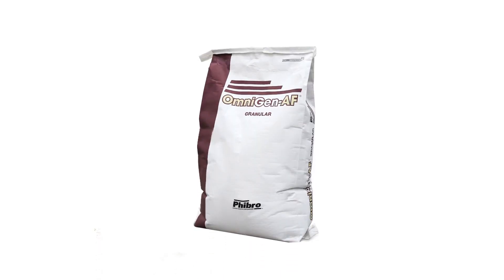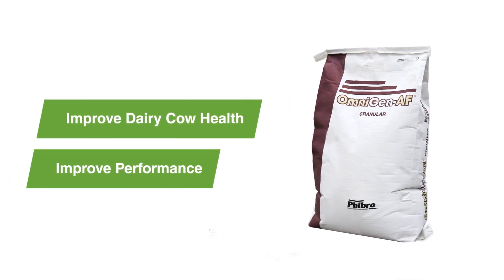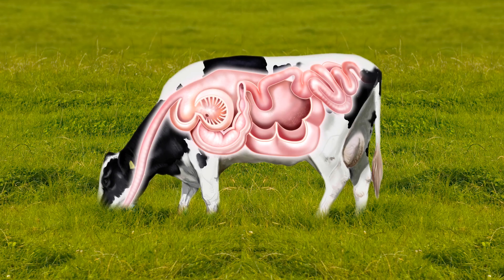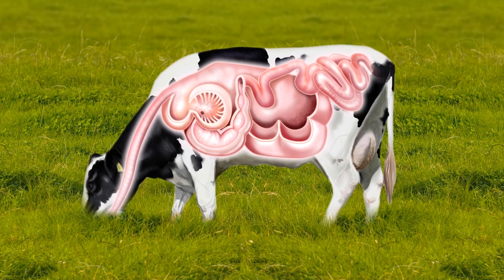A healthy immune system supported by Omnigen AF may help improve dairy cow health and performance. Let's examine how Omnigen AF helps support healthy immune function.